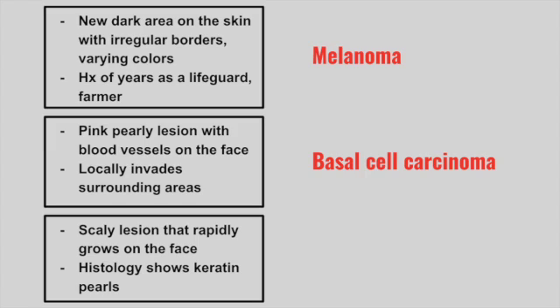Next is a patient with a scaly lesion that rapidly grows on the face. Histology will show keratin pearls and intracellular bridges. This is a squamous cell carcinoma.